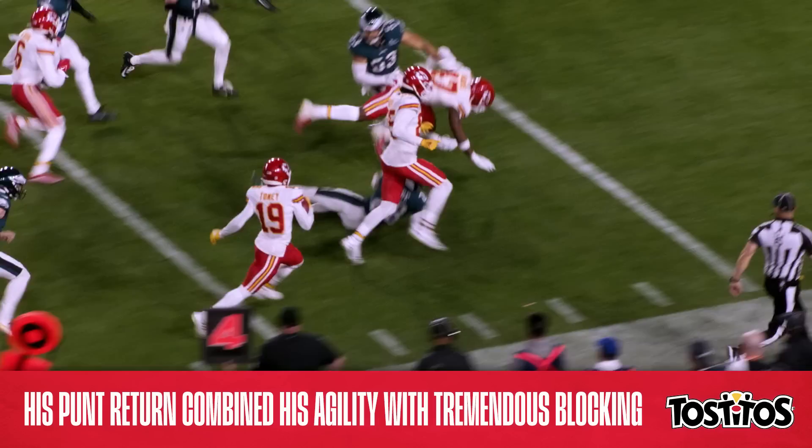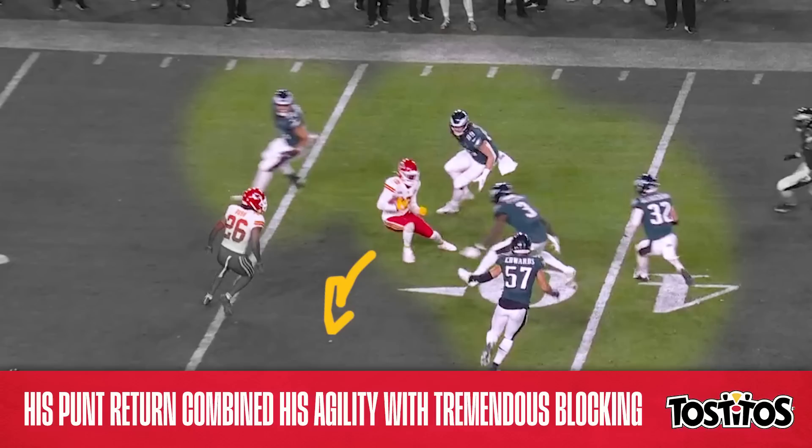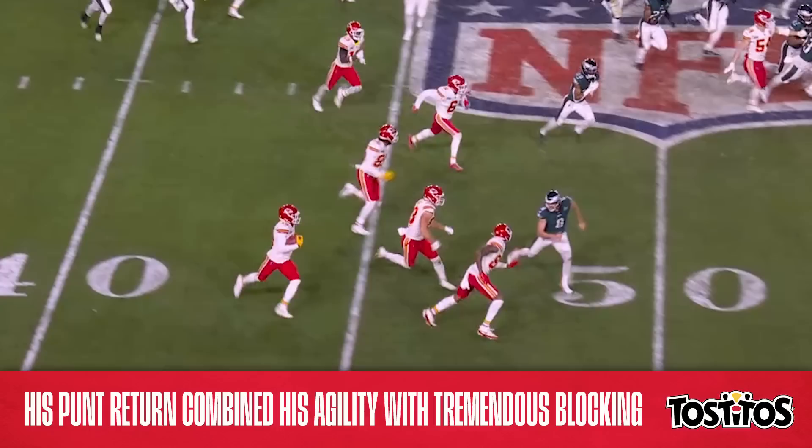Toney caught the ball at the Chiefs' 30 on the far side of the field — and let's freeze it right here. There's five Eagles surrounding Toney, but somehow, someway, he's about to break this for one of the biggest plays of the game. Toney puts a filthy cut on the would-be tackler, escapes the scrum, and cuts toward the other side of the field.